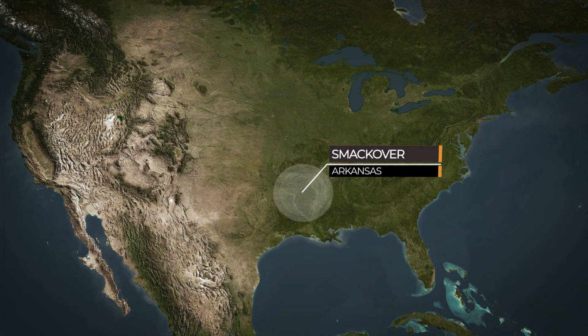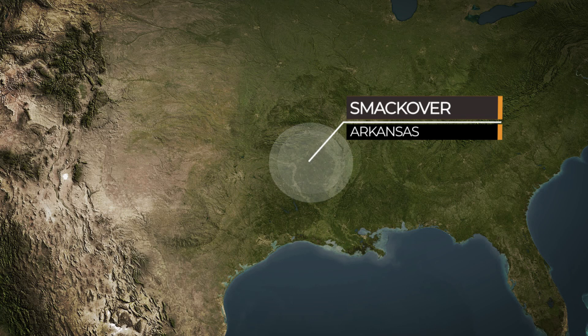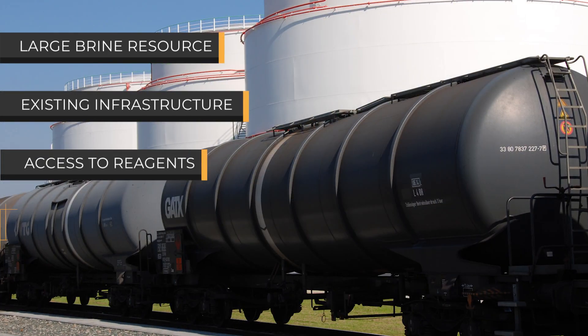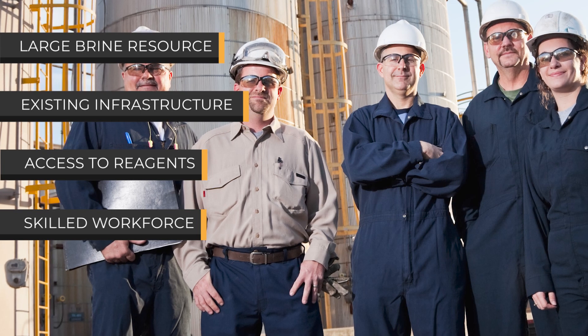The southern Arkansas area is really the perfect location to showcase Standard Lithium's modern approach. It has a large and well-understood brine resource, extensive existing infrastructure, access to cheap reagents, and a skilled local workforce with decades of experience in brine handling and processing.